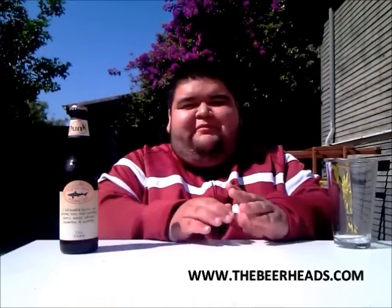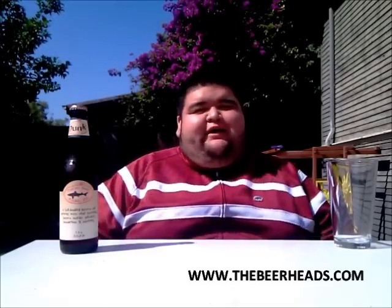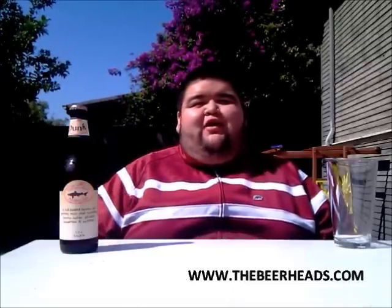How's it going everyone? It's Jay from thebeerheads.com here with another review for today. So without further ado, let's get into today's review. Now we're going to be heading to Milton, Delaware to the one and only Dogfish Head Craft Ale Brewery.